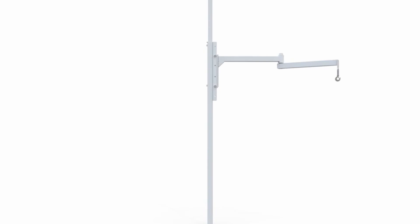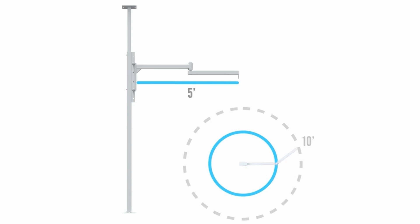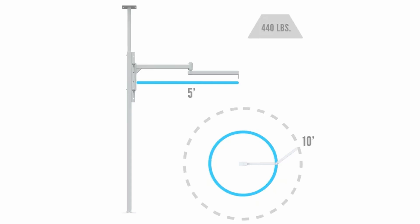This is the lift we should be getting soon — it's a tall pole that goes against the wall with an arm that swings out about five feet in either direction, giving it about a 10-foot reach, and it can support over 400 pounds. Raylyn is around 55 pounds, so this will help us out a ton, especially when only one of us is home and we can't do two-person transfers.